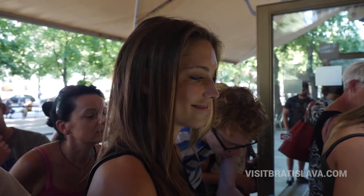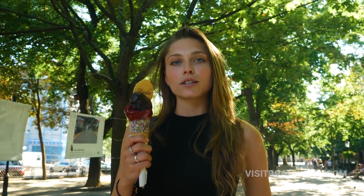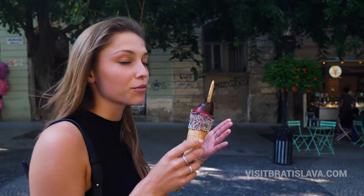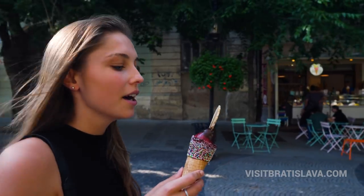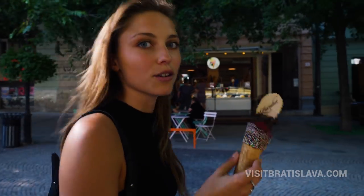My favorite one is Czuczoricka — it means blackberry, and you should try to say it because it's a bit hard. The second one is chocolate, a really sweet Zacher from our Austrian friends. It's really great because the fruit tastes like real fruit, and the sweet one is just chocolate. Everybody loves chocolate!